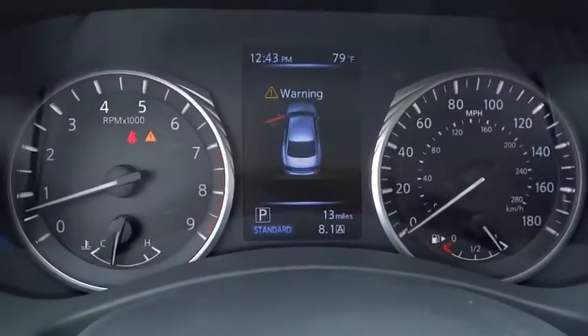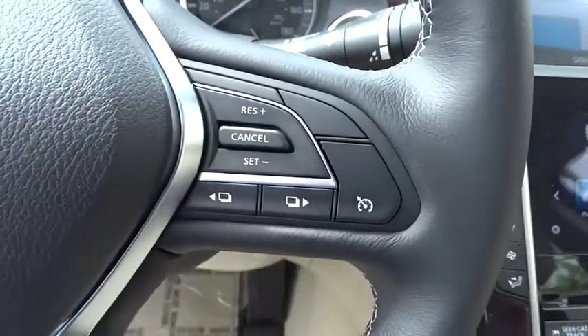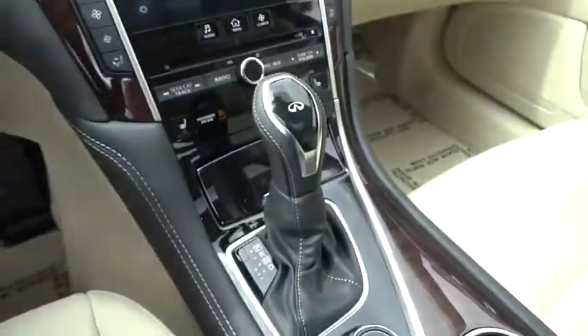Power windows, security system, trip computer, compass, heated front seat, rear window defroster, heated steering wheel, tachometer, brake assist.